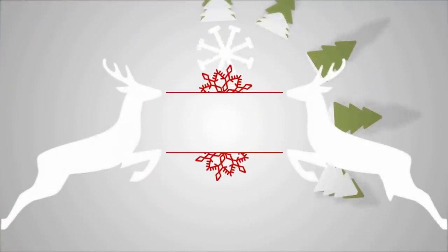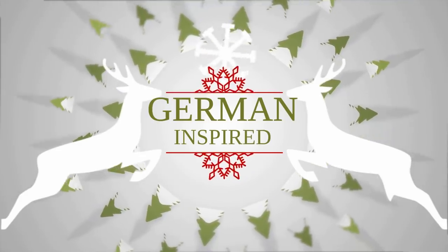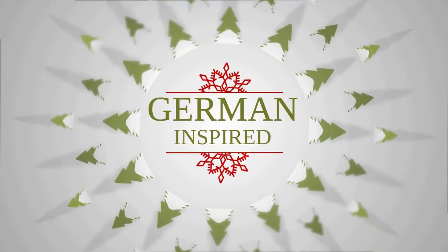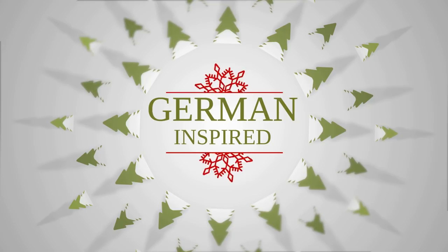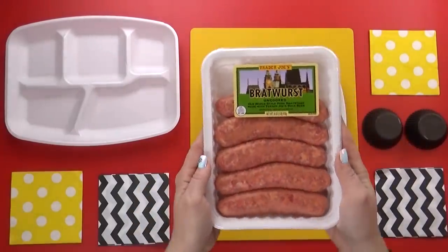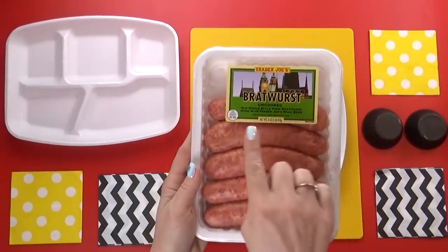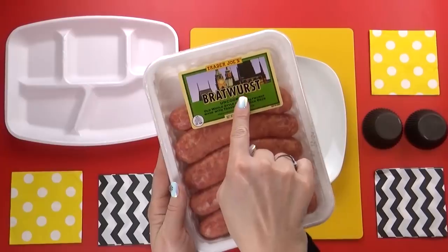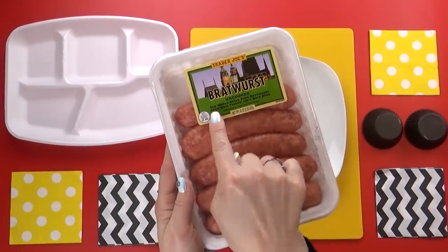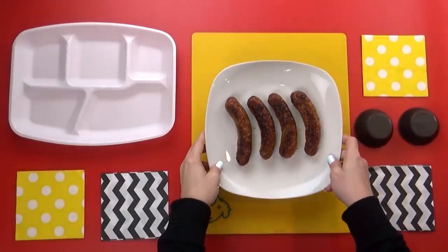The first country we're visiting this week is Germany. Germany in December is famous for their Christmas markets — they are all over the place. So all of the foods I've chosen for this lunch are traditionally found at Christmas markets throughout Germany. I'm gonna start by preparing some bratwurst. I actually found these at Trader Joe's. I'm not sure if they're super authentic, but it's the best I can find in my area.